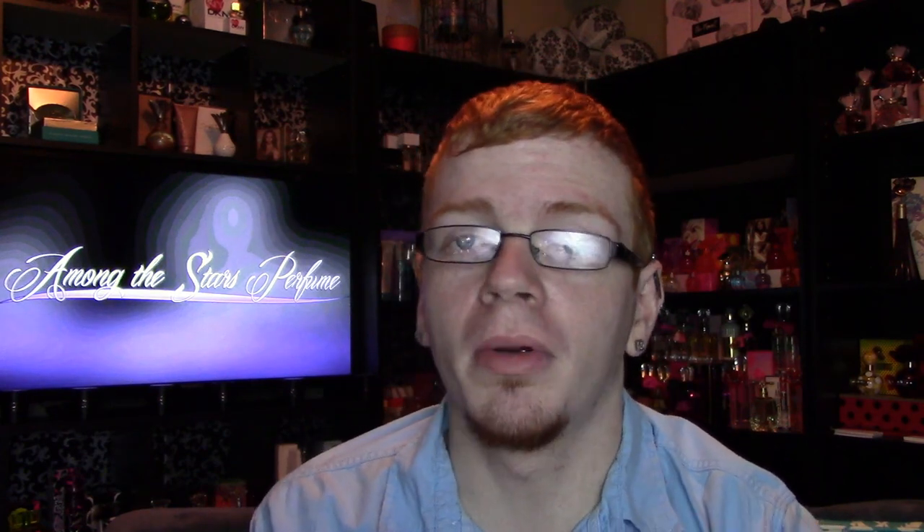Hi guys and welcome to another episode of Among the Stars Celebrity Perfume Reviews. Today I am extremely happy to be bringing you my review of the brand new fragrance by Rihanna — RiRi. This perfume launched in 2015 and is technically Rihanna's seventh fragrance, if you're not counting limited edition releases. RiRi is a whole new pillar fragrance.